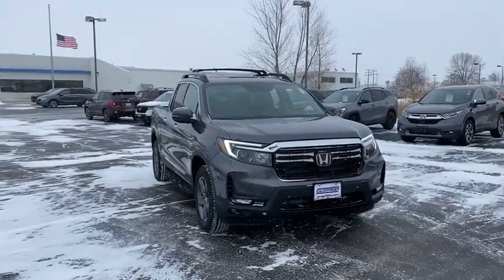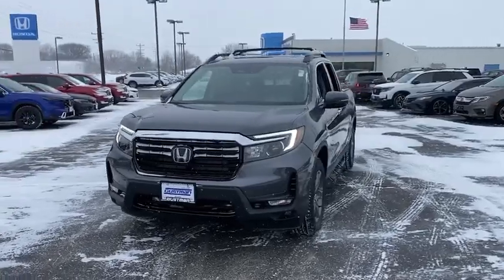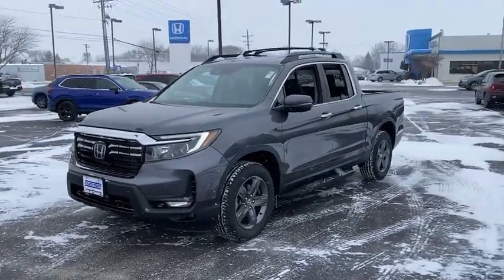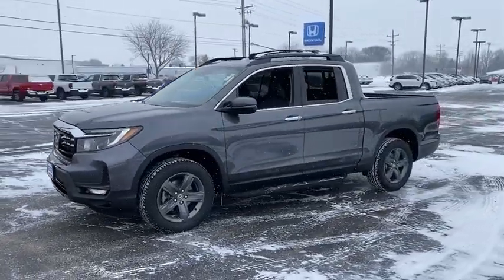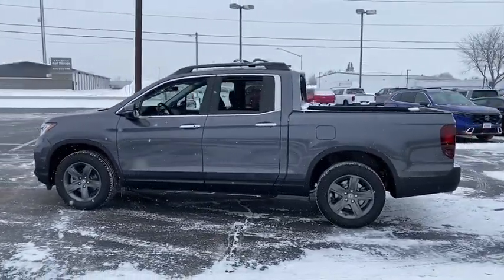Take a ride in the 2023 Honda Ridgeline. The Ridgeline was designed to give you exactly what you need to get the job done, and with Honda quality built right in, this truck can be with you for the long haul. Here are some of this vehicle's great options.